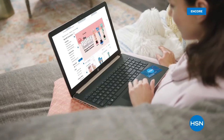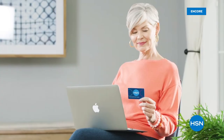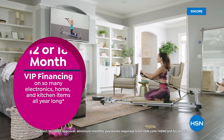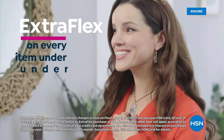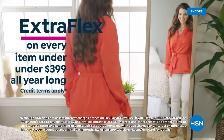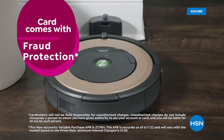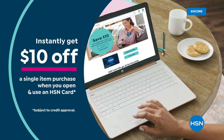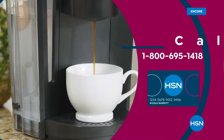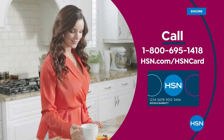Get the best deals on the things you love with the HSN card. As an HSN card VIP, you'll get perks like VIP financing on so many items, plus extra flex on every item under $399 all day, every day, and at least eight VIP savings events a year. Includes fraud protection and there's no annual fee. Apply now and instantly get $10 off when you're approved. Call 1-800-695-1418 or visit hsn.com/hsncard.